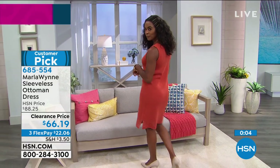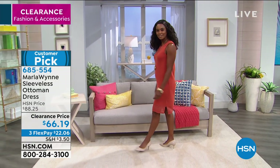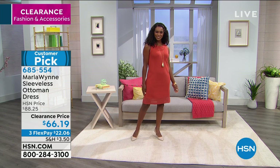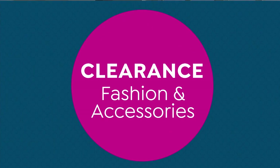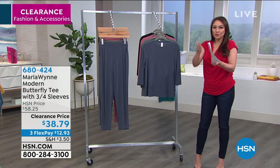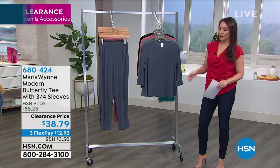Item number 685-554. This is normally an $88 dress, clearance today at $66.19. Please take advantage of the three flex pay available on our items today — that just means you get to buy more. That's what happens when I shop Marla. I love clearance — it's always the first rack you walk over to.